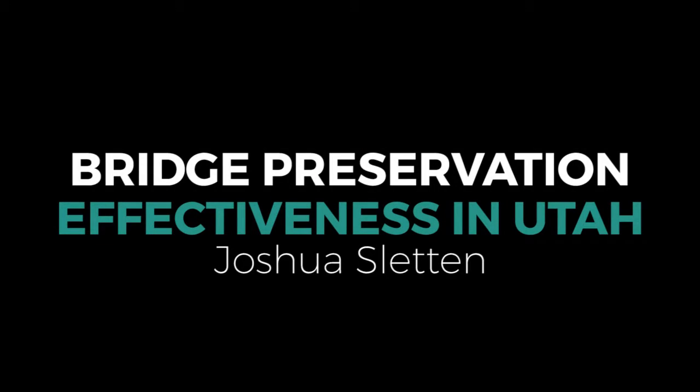As most of you know, Josh works here at the Utah Department of Transportation. He's done a lot with regards to optimizing dollars for bridge preservation, which a lot of us have learned from and are continuing to learn from. So please welcome Josh.